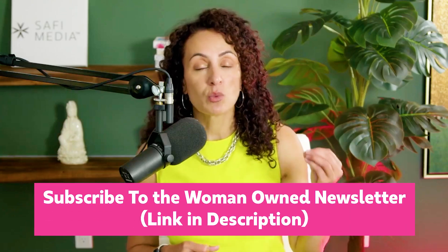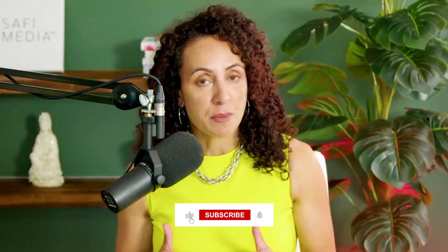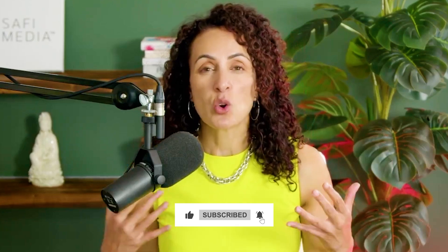Hope you found this helpful. For more strategies, subscribe to the Woman Owned newsletter — the world's only newsletter delivering hardcore growth tactics for women entrepreneurs scaling from 200k to 2 million plus. Give this a thumbs up if you found it valuable, and let me know in the comments if there's content you'd like me to probe further — I read every one. And if you're a woman entrepreneur actively scaling from 200k to 2 million plus and want help from me and my team, click the link in the description to book a 15-minute growth audit.